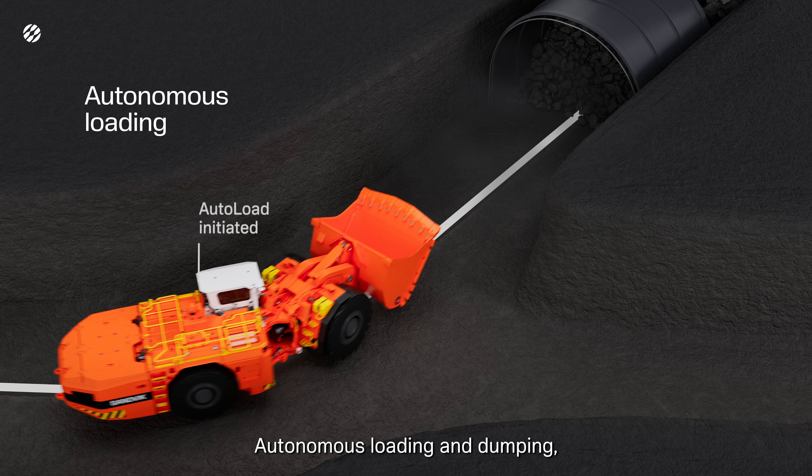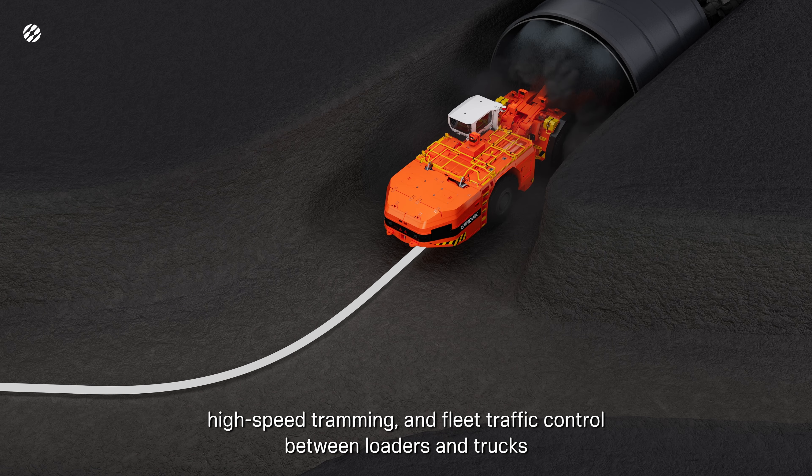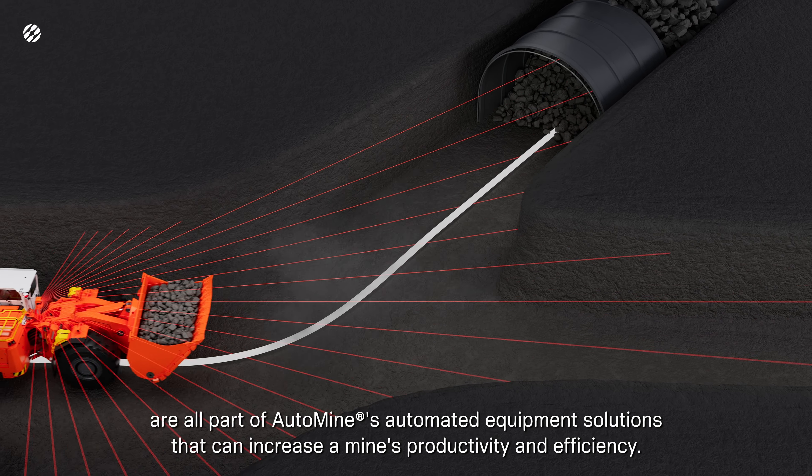Autonomous loading and dumping, high-speed tramming, and fleet traffic control between loaders and trucks are all part of AutoMine's automated equipment solutions that can increase a mine's productivity and efficiency.